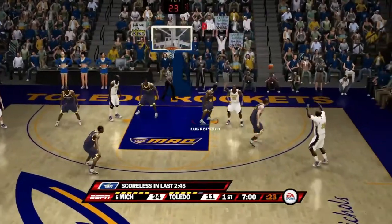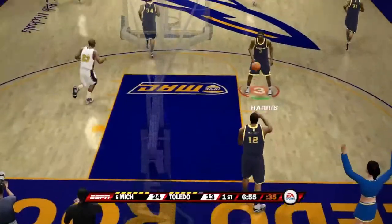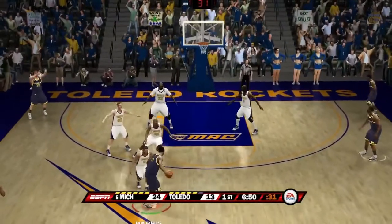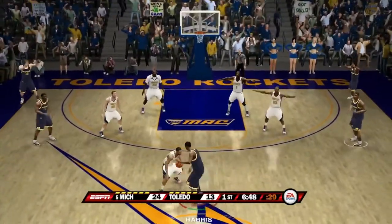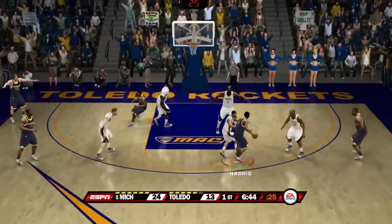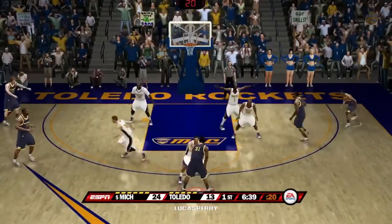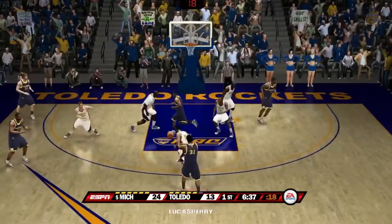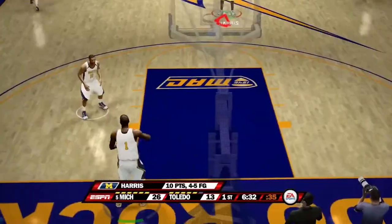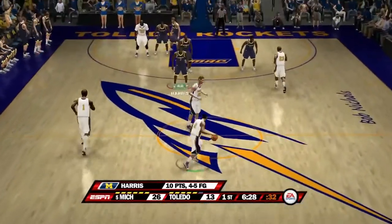Nice dunk there by number 23 of Toledo. Harris with the ball trying to get past their defenders — Toledo doing a fantastic job guarding him as he sets it back up. Harris jump shot off the backboard and it's good — Harris has 10 points now, four for five from the field.